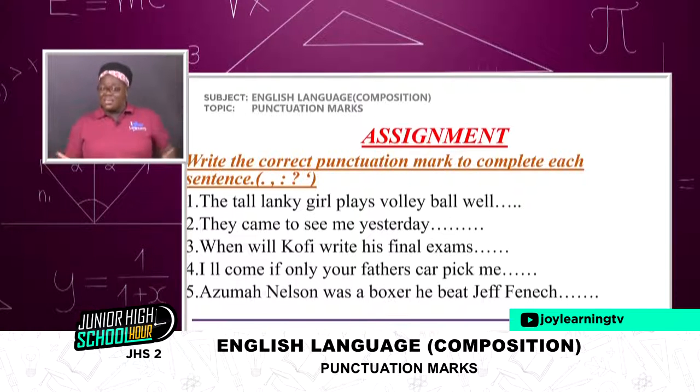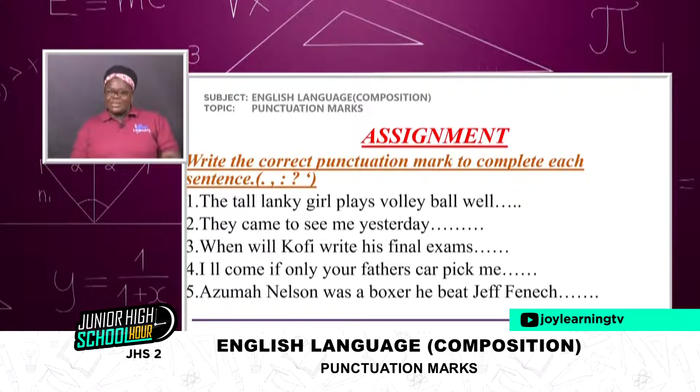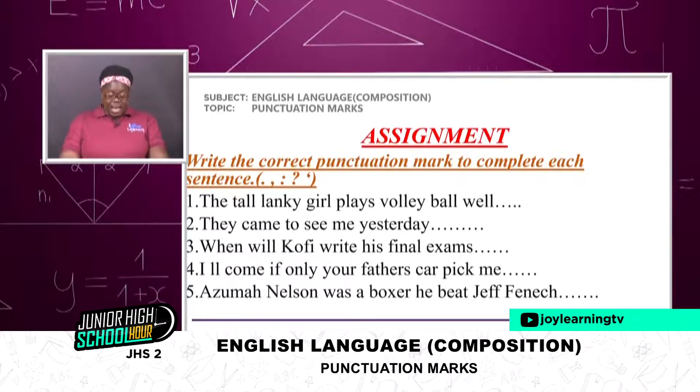Number one: 'The tall, lanky girl plays volleyball well.' Number two: 'They came to see me yesterday.' Number three: 'When will Kofi write his final exams?' Number four: 'I will come if only your father's car picked me.' Number five: 'Azuma Nelson was a boxer. He beat Jeff Fennich.' Which of the marks are you going to use for each?